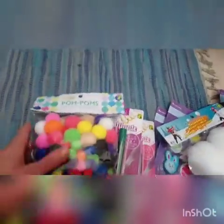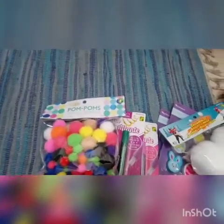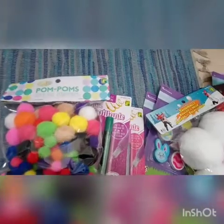I also picked this up for fine motor skills. It was $1.25 — it's just a package of pom-poms. There are really small ones and some more medium-sized ones. We can use them as counters, glue them on things, or do all kinds of little activities, and again for our float-and-sink activities.